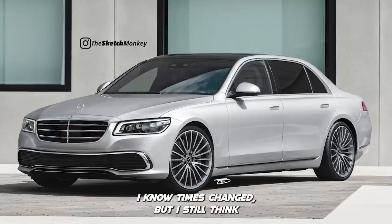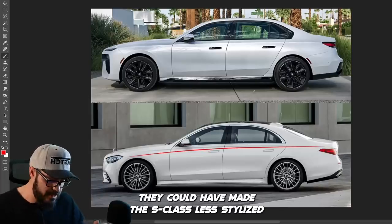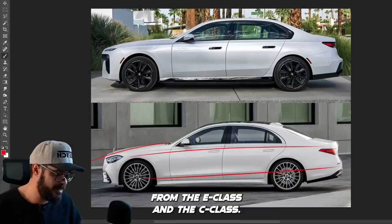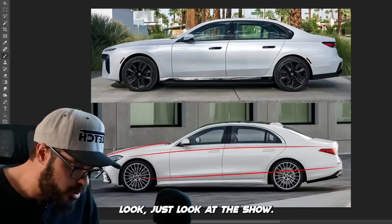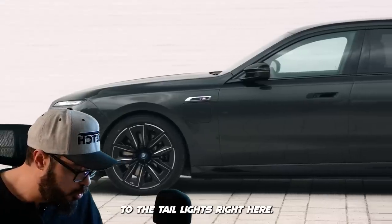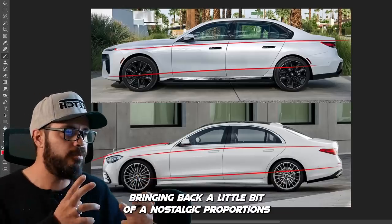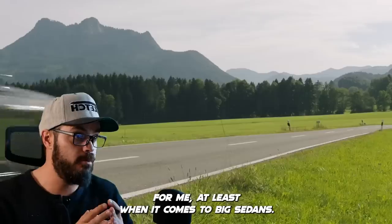I think the S-Class is too soft, specifically when you compare it to the W140 S-Class. I know times change, but I still think they could have made the S-Class less stylized and less rounded — pretty much every single surface here — to separate it from the E-Class and the C-Class. And that's exactly what BMW did. Just look at the shoulder line: it's completely straight from the headlights to the taillights. Then we have this line in the lower section as well, bringing back a little bit of nostalgic proportions when it comes to big sedans.